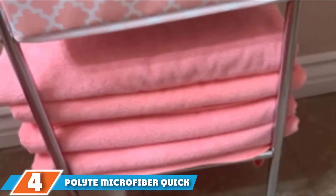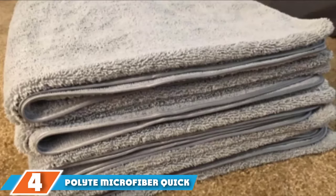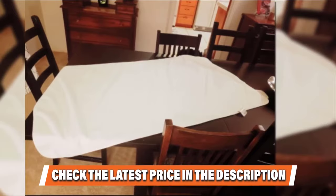Next at number 4: Polite Microfiber Quick-Dry Lint-Free Bath Towel. Microfiber has a fantastic ability to soak up moisture as effectively as cotton, but without cotton's heft and bulk. Sometimes microfiber trades softness for absorbency, but that's not the case with these towels by Polite. They have dual-pile microfiber with long fibers on one side and short fibers on the other, resulting in a combo weave towel that thoroughly dries your skin without clenching or feeling rough.